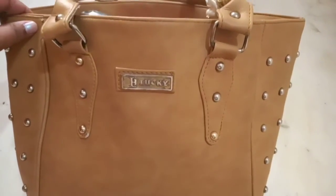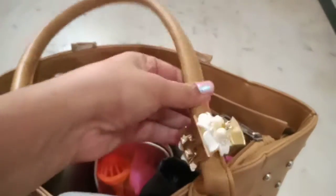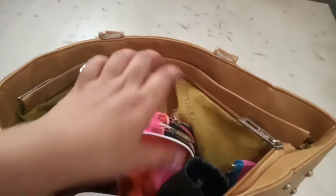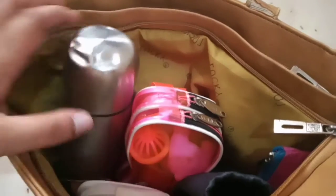Hi guys, welcome to my channel! Today I'm going to show you what's in my handbag. On the handle itself I have placed a hair clip. This bag contains two compartments and let me show you each compartment one by one.